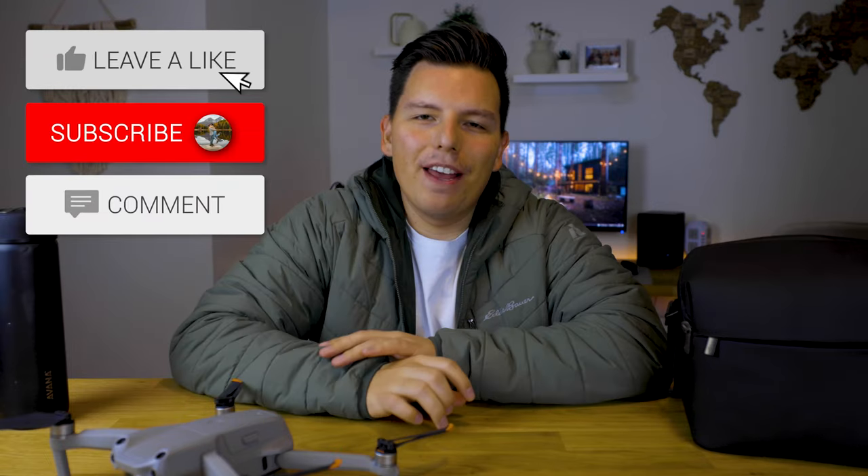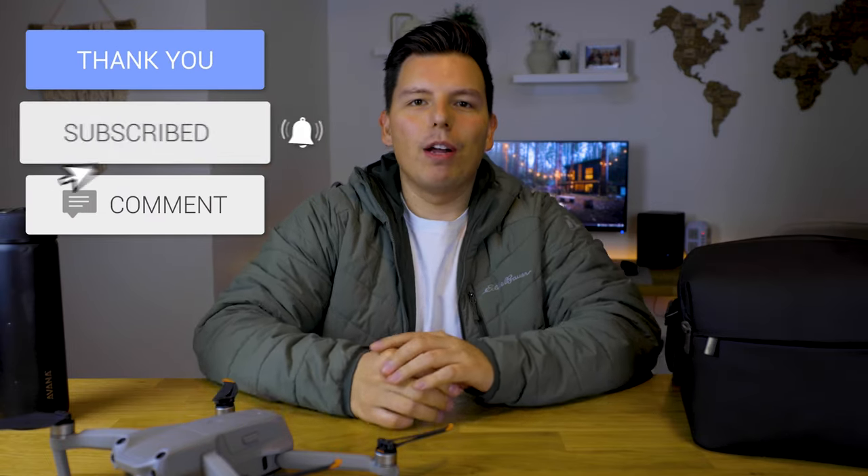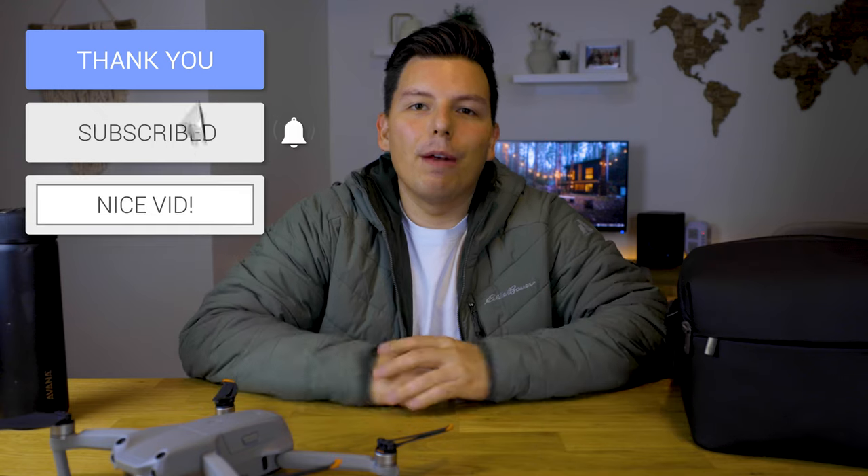Yeah guys, I hope you enjoyed this little breakdown of what we carry in our bags. If you have questions about any of the gear I carry or Megan carries, just let us know below and we'll try to answer the best we can. Thank you guys for stopping by and watching — we'll see you next time.